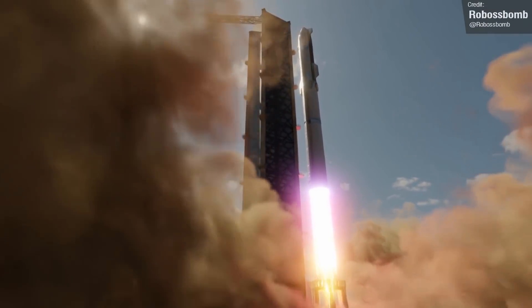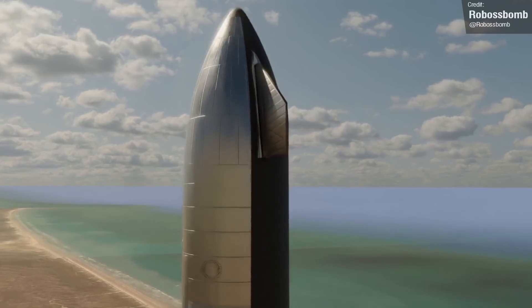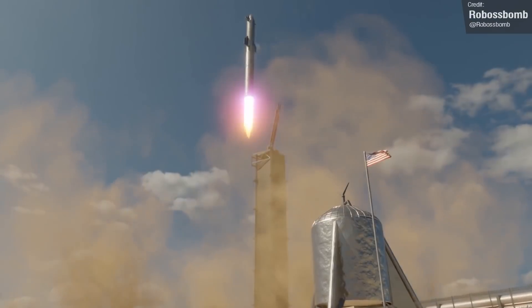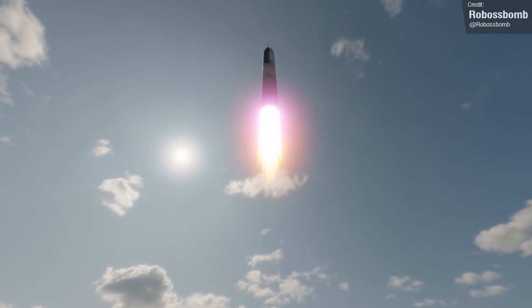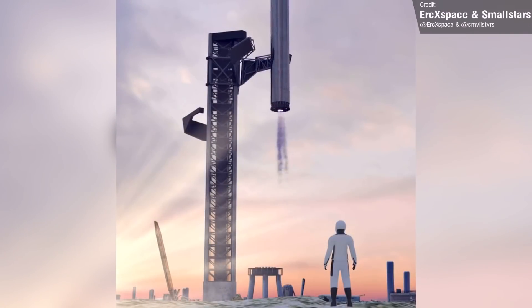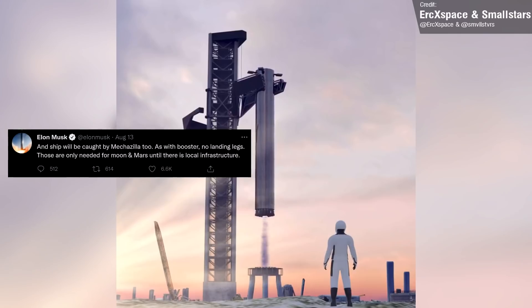Booster 4 and Ship 20 represent the first and second stages of the Starship vehicle. For a little while now, we've known that Elon refers to the launch site — the tower, launch table, and all ground support equipment — as stage zero, which represents a far greater engineering challenge than the rocket itself. Probably the most massive challenge for stage zero is Mechazilla, the name given to the two gigantic arms fitted to the launch tower that'll not only catch the first stage booster, but also the Starship vehicle itself, as Elon confirmed on Twitter.